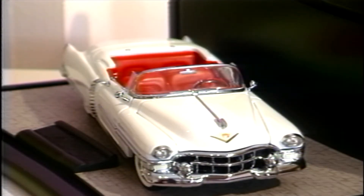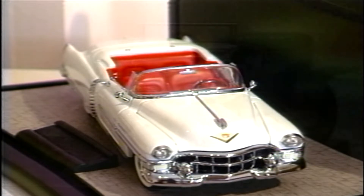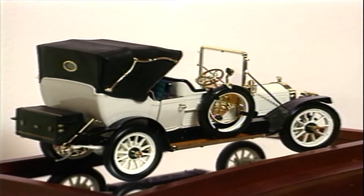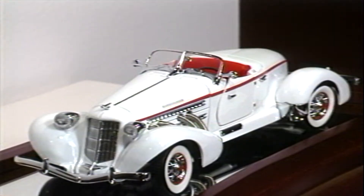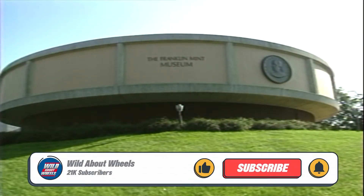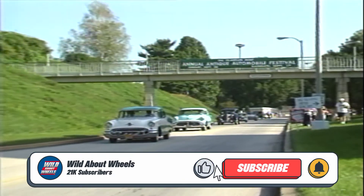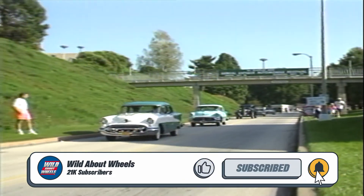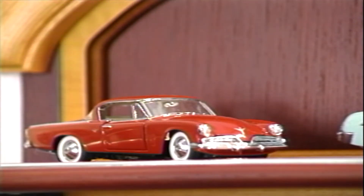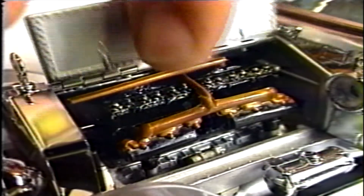These are the miniature masterpieces of the Franklin Mint. Although they've been building scale model replicas of the world's finest automobiles for a relatively short time, they have attained worldwide recognition as the creators of truly superbly detailed miniatures. Located in suburban Philadelphia, Pennsylvania, we thought we'd go behind the scenes at the Franklin Mint and find out why their dazzling assortment of scale models boasted such intricate and painstaking detail.